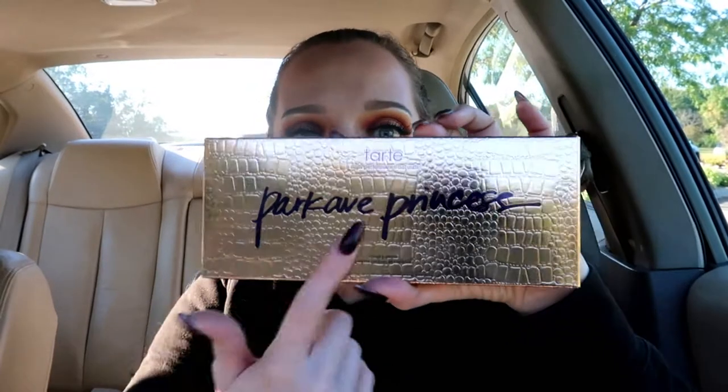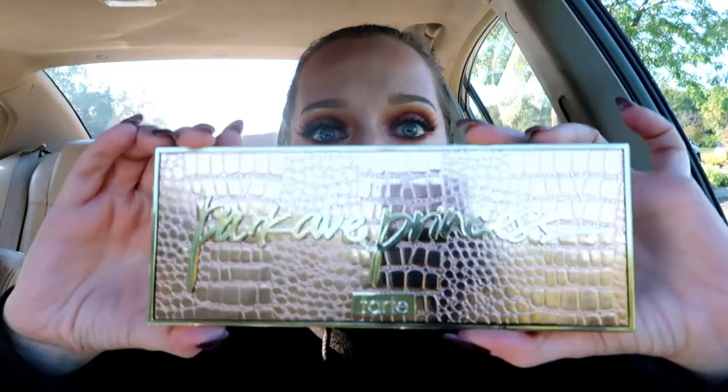I'll be doing a second video where I try these items on, separately from this unboxing. I already have makeup on and I haven't used any of these products except for two, which I'll point out when I get to them. Item number two — I am so, so excited about this palette. This is the Park Avenue Princess Chisel Palette by Tarte, and I love the packaging; it reminds me of Jackie's new palette that she did with Anastasia Beverly Hills. When you get the Luxe Box, you're expecting luxurious products, and this is so, so nice.